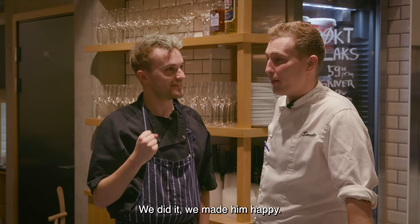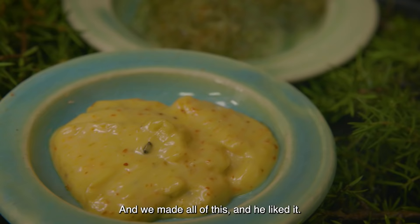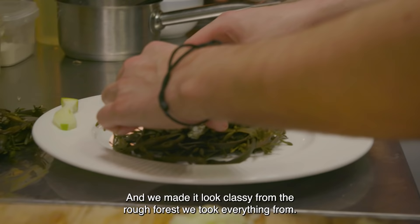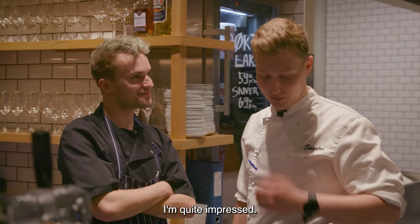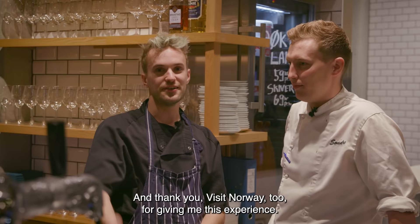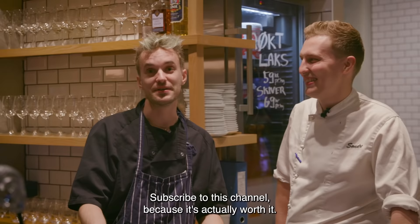We did it! We made him happy. I think we actually did a quite good job — from not knowing what we would find, going out in the cold Norwegian water and actually picking up oysters, making all of this, and he liked it. We made it look classy from the rough forest we took everything from. I'm quite impressed. Thank you. You were a very good teacher. Thank you so much for this whole day. It was really a very cool experience. And thank you, Visit Norway, for giving me this experience. Subscribe to this channel because it's actually worth it. Ha de bubade, du gomm de chocolade.